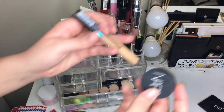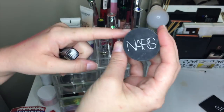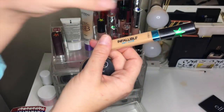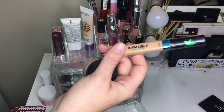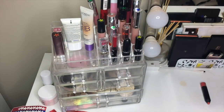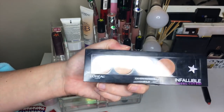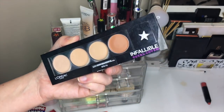We have two concealers. The NARS Soft Matte Complete Concealer is just so good — definitely keeping it, though I do want a lighter shade. The L'Oreal Infallible Pro Glow is another color, so I put a green sticker on it, but I'm keeping both. I also pulled out the L'Oreal Infallible Concealer Palette which is getting a silver star — really nice for a lighter makeup day. I like having the different color options, and I'm surprisingly keeping this.